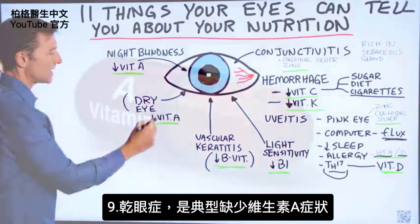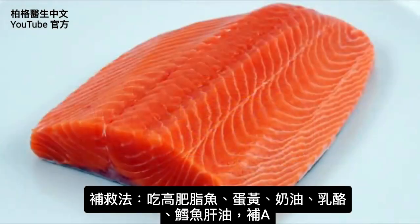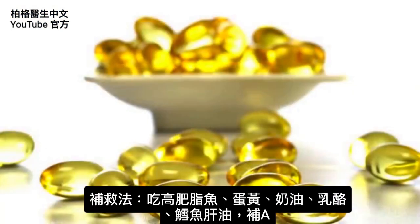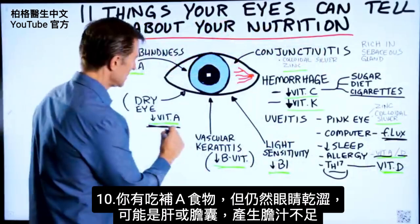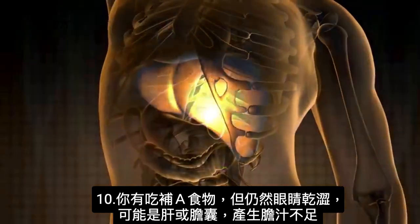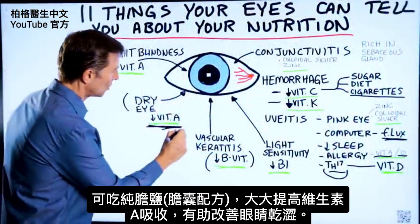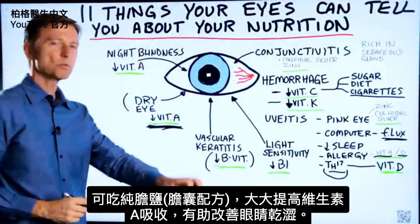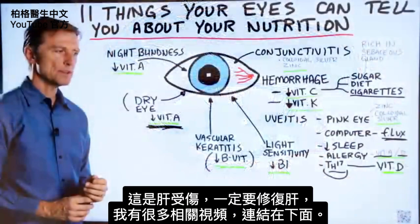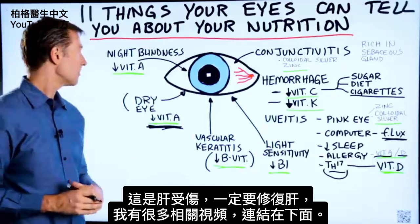Dry eye is classic low amounts of vitamin A. You get vitamin A from fatty fish, egg yolks, butter, cheese, and cod liver oil. But if you're consuming those foods and you still have dry eye, it could be that either your liver or your gallbladder is not making enough bile. Taking purified bile salts will greatly improve the absorption of vitamin A and should help the dry eyes. If there's liver damage, you're going to have to do something to actually fix the liver.